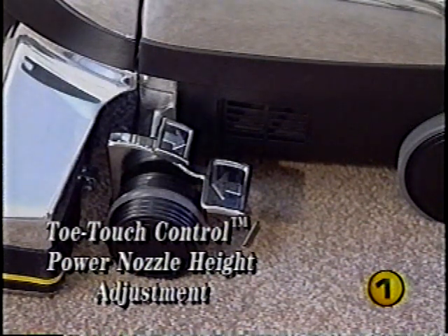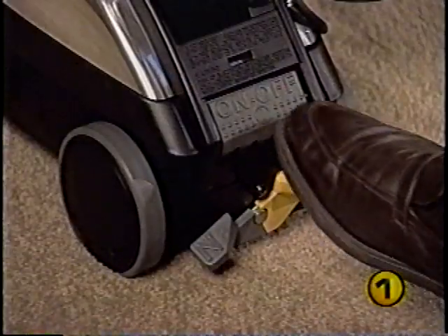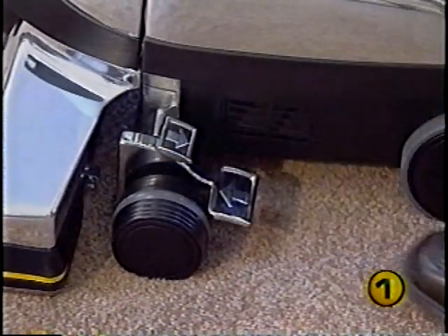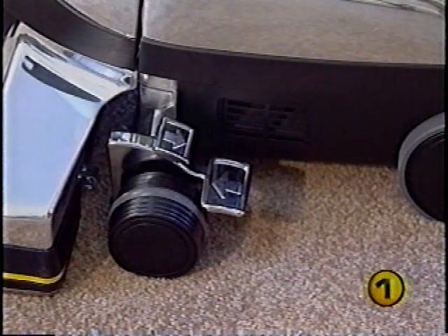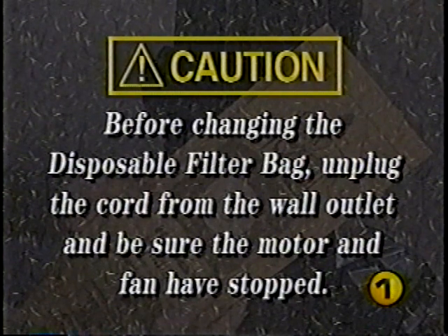It's important to adjust the power nozzle to its proper operating height. Make sure the power nozzle is up by stepping on the toe touch control bottom pedal. Turn the Kirby on, then step on the upper pedal, lowering the power nozzle one notch at a time until you hear a change in the tone of the motor — this means your Kirby has sealed to the carpet. Then press the upper pedal one more time and your power nozzle will be at the proper height.